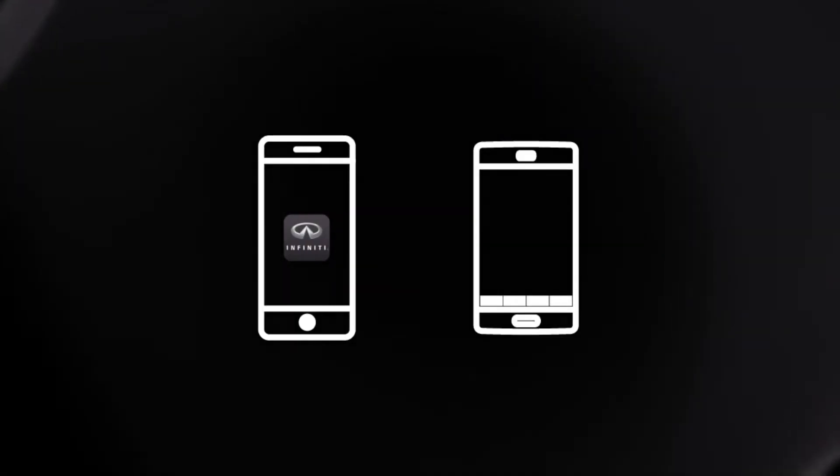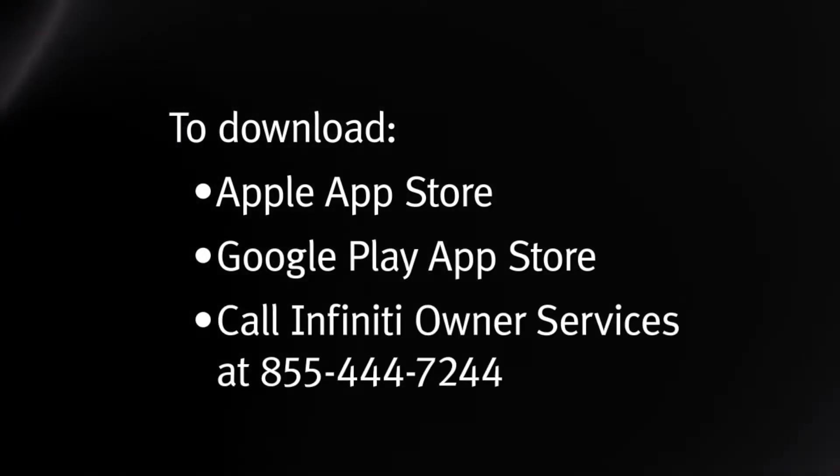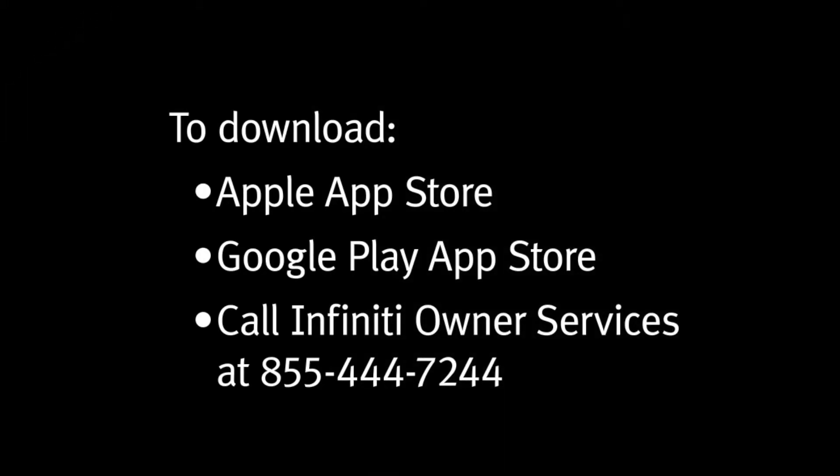Once enrolled, select Infinity InTouch Services are also available through a companion app for iPhone and Android smartphones. To download, visit the Apple App Store, Google Play App Store, or call Infinity Owner Services at 855-444-7244.